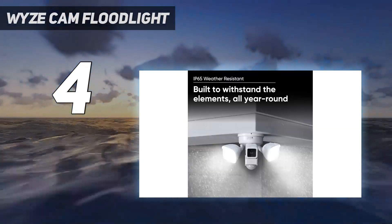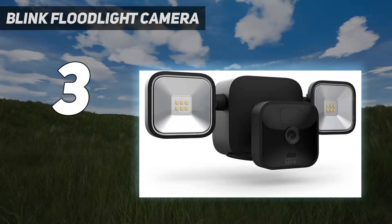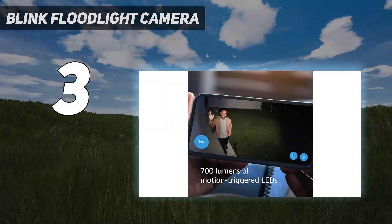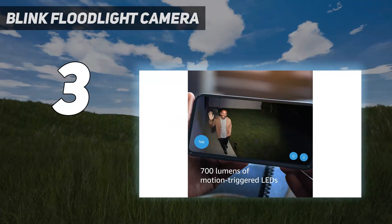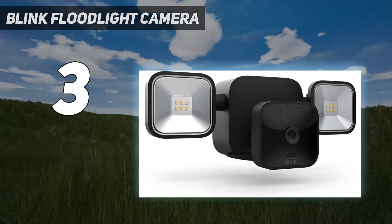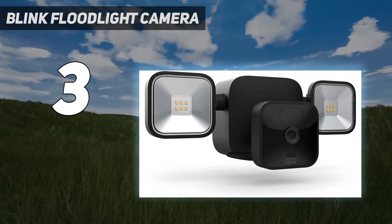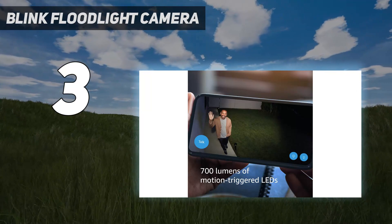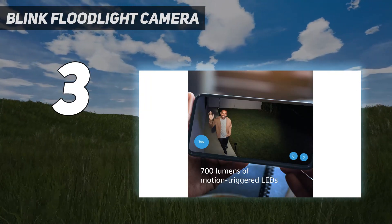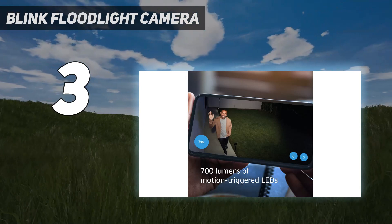At number three: the Blink Floodlight Camera. Blink is Amazon-owned, like Ring. What sets it apart, though, is that Blink's devices skew toward using disposable batteries, which typically makes them cheaper to buy. The disposable lithium cells tend to last about two years in use — longer than rechargeable equivalents — and both can be fitted without wiring permanent power, making for easy DIY.